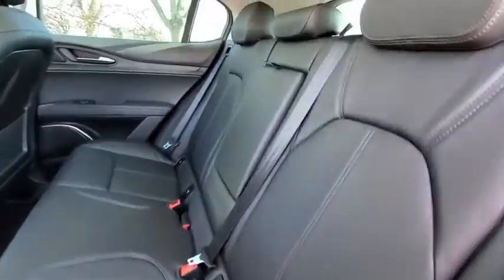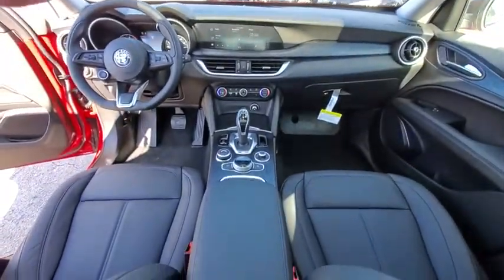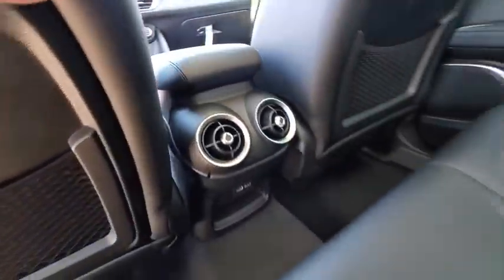Backup camera, keyless entry, power passenger seat, steering wheel audio controls, power liftgate, traction control, stability control, remote engine start, all wheel drive, anti-lock braking system.